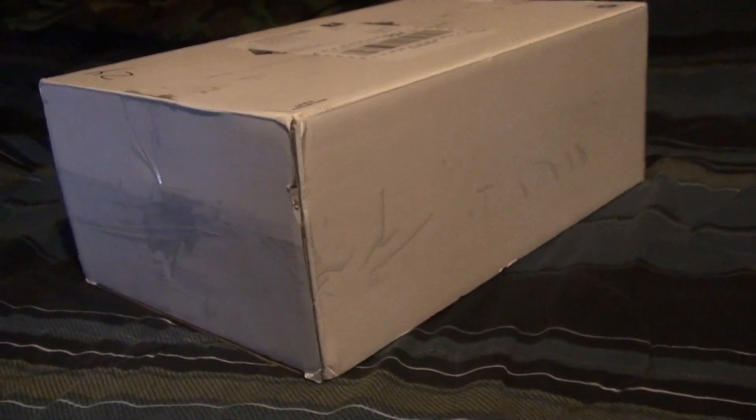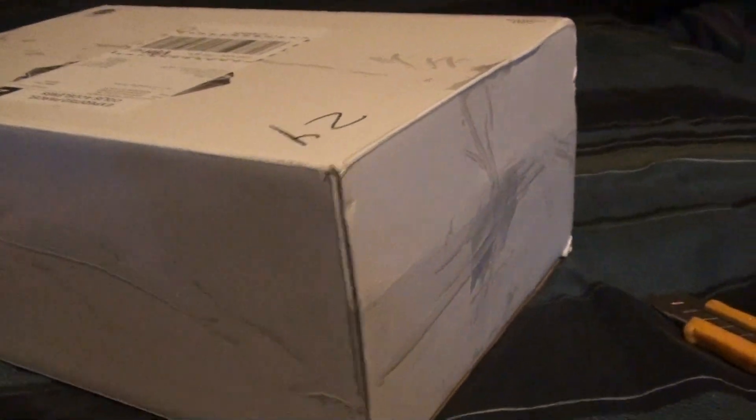Hello everybody, it's GLAF Productions and this is an opening of the Gordon Freeman NECA action figure.